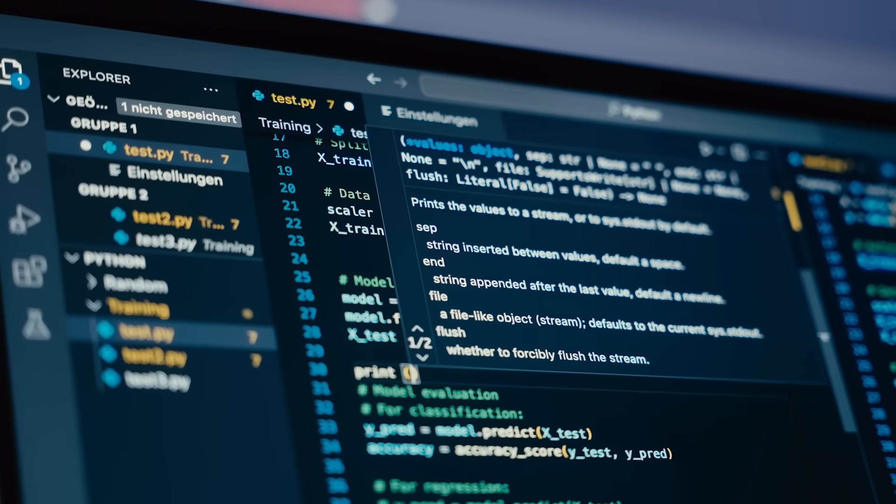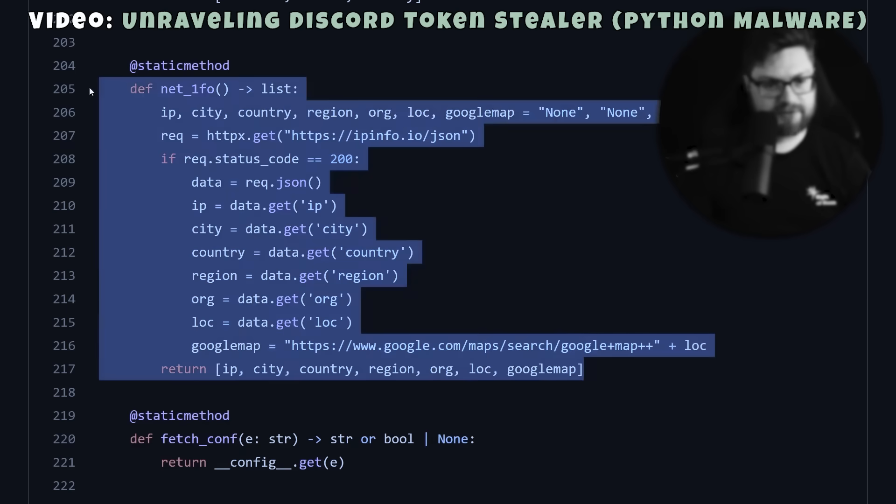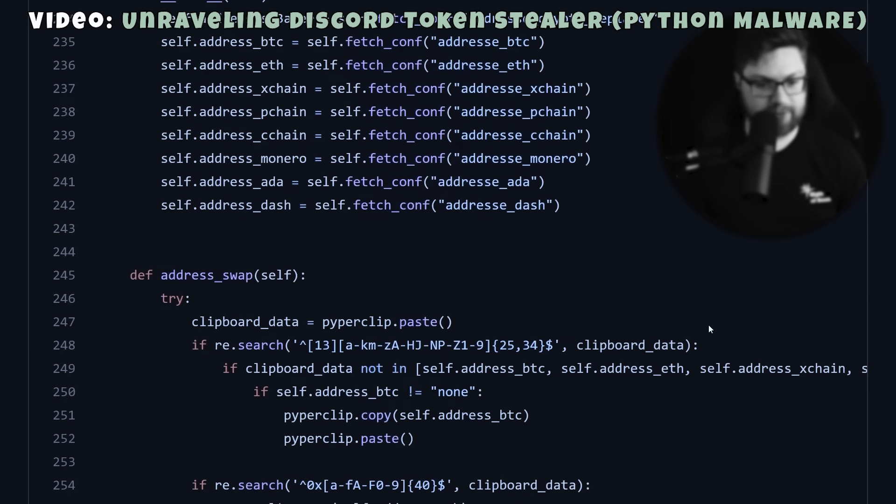At the end of the day, one info stealer is not all that different from any other info stealer, at least in terms of the malware or the functionality of the payload itself — they all just want to uncover the same data. So we got our hands on some real info stealer logs. Not strictly Raccoon Stealer, but another very well-known malware strain: Redline.